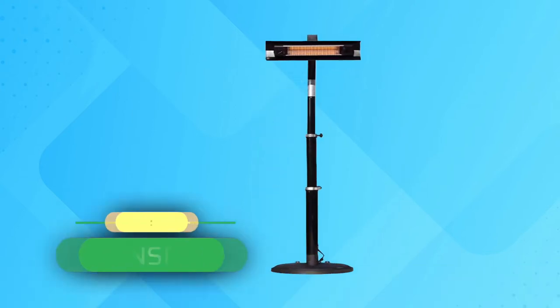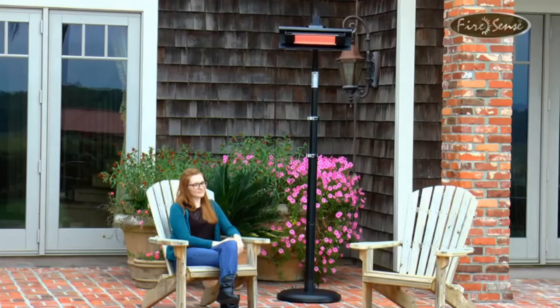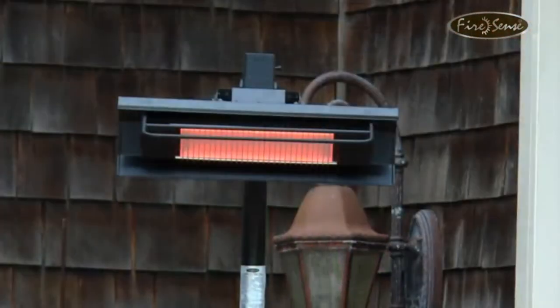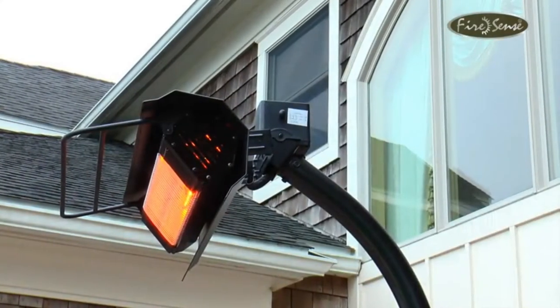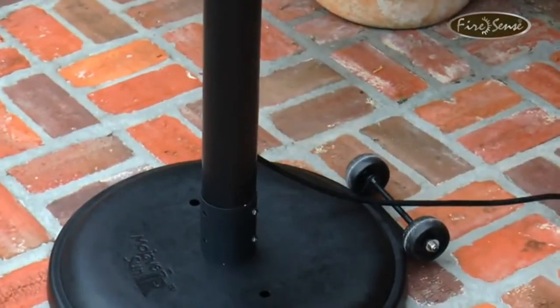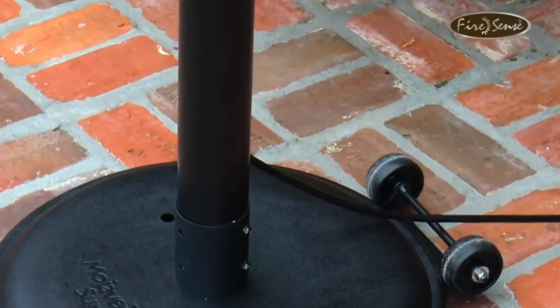Number 2: FireSense 02678 Electric Patio Heaters. This electric model from FireSense has a few key features that set it apart from other electric options. It telescopes from 6 feet to over 7 feet tall, which makes it a great option for a variety of spaces. It can also be used with any standard electric outlet, even on an enclosed porch, using the 4-foot cord.